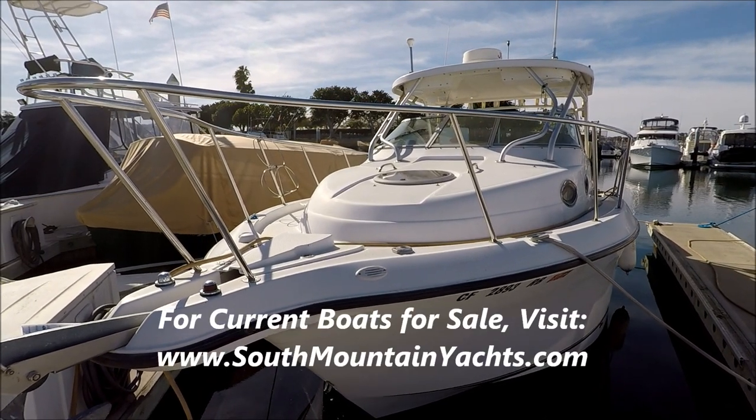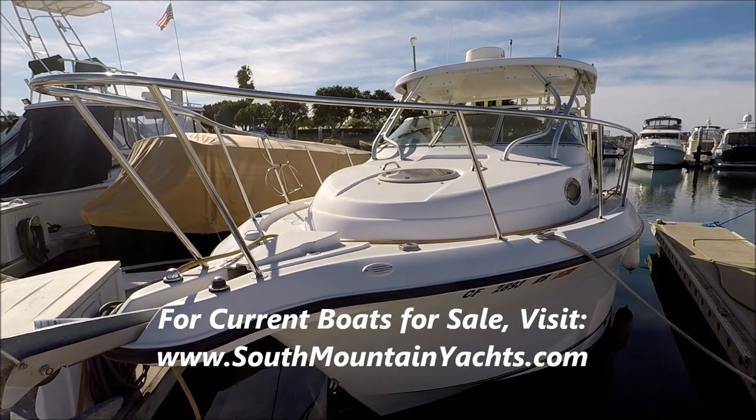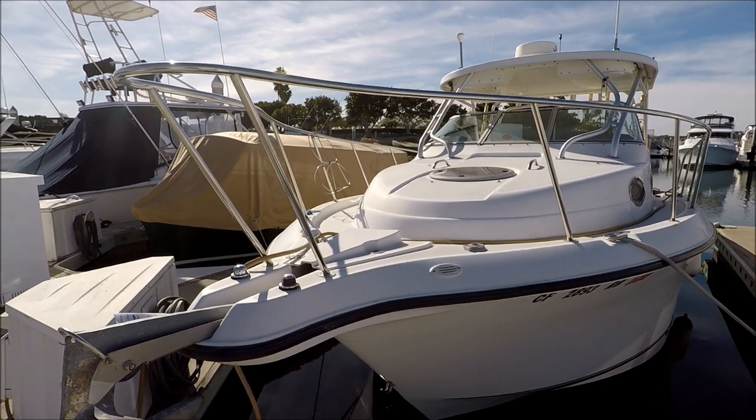Starting off here at the bow, we see we've got a lot of features on this boat: 30-amp shore power, factory hardtop, aggressive decking, and a covered windlass.